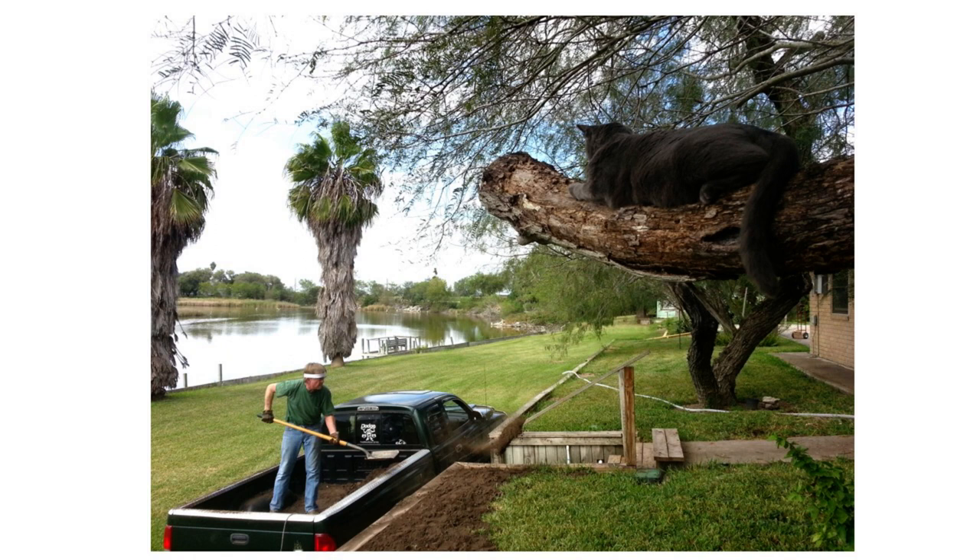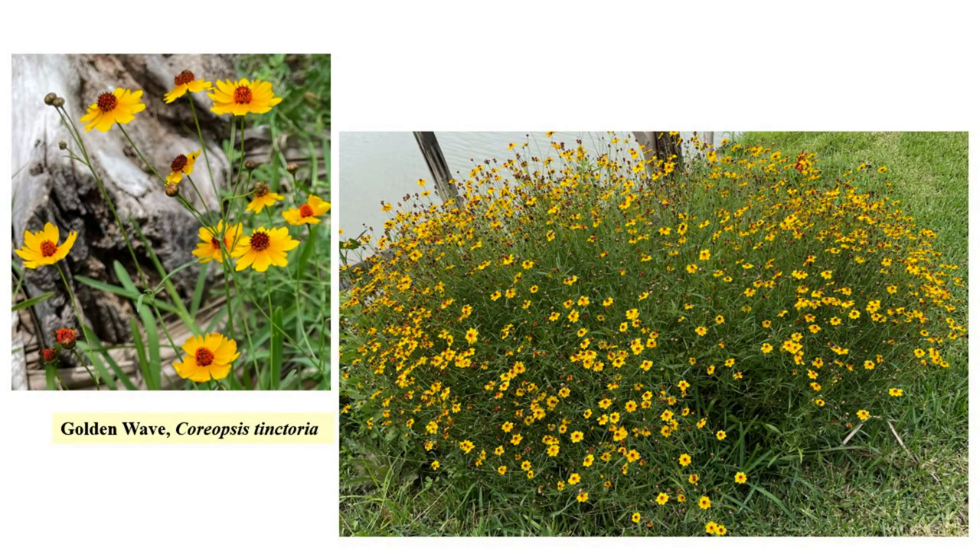A brief backstory — and this is something you might want to try at home if you like new and interesting plants on your land. In October 2013, we had to have some retaining walls rebuilt, and we bought truckloads of soil just down the street in San Benito. There were lots of surprises from that venture. The spring of 2014 brought a lot of cowpen daisy plants, but it wasn't until the following year that we had that hillside of coreopsis. They're golden wave — Coreopsis tinctoria — which is an annual.